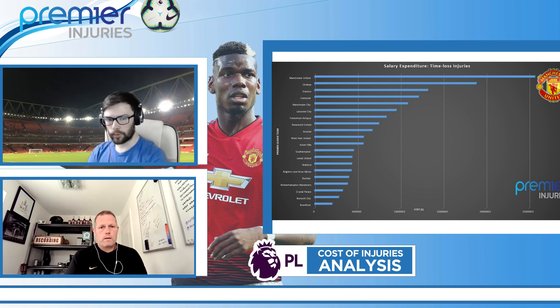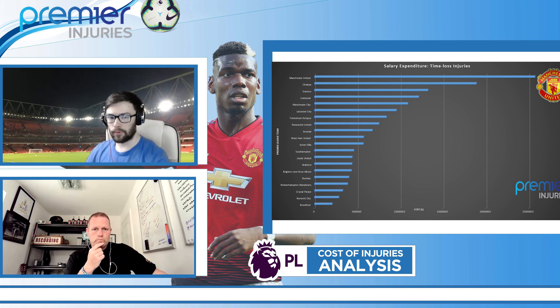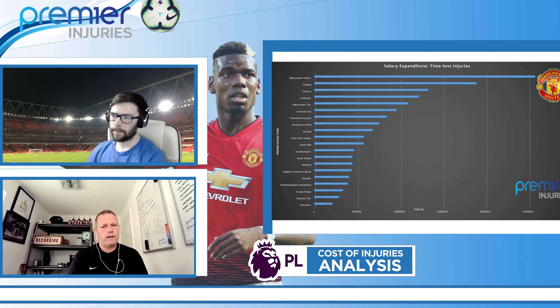Looking at the bottom of the table, we've got Crystal Palace, Norwich, and Brentford. One of the things we've evaluated is that it's interesting to look at total time-loss injuries and total salary expenditure, but when you do it as a percentage of total output it gives you a fairer insight. Brentford and Norwich have some of the lowest salaries in the Premier League, so they could have 100 injuries, but if they all cost a fraction of what even one Manchester United player's injury costs, it's going to skew the numbers. To give a level playing field, we took an overall salary figure, calculated the total cost of injuries, and worked that out as a percentage based on that cumulative figure.